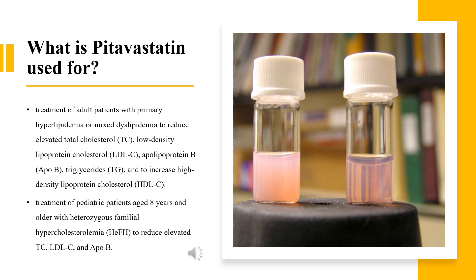It is also indicated for pediatric patients aged eight years and older with heterozygous familial hypercholesterolemia (HeFH) to reduce elevated TC, LDL-C, and Apo B. Like all statins, pitavastatin indicated conditions include diabetes mellitus, clinical atherosclerosis including myocardial infarction, acute coronary syndromes, stable angina, documented coronary artery disease, stroke, transient ischemic attack (TIA), documented carotid disease, peripheral artery disease, claudication, abdominal aortic aneurysm, chronic kidney disease, and severely elevated LDL-C levels.